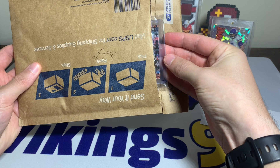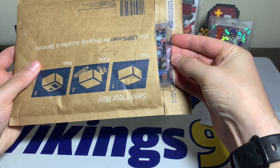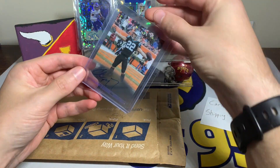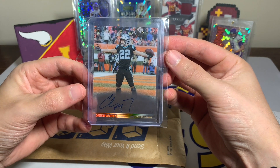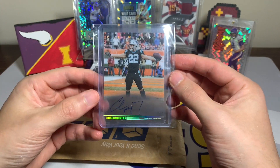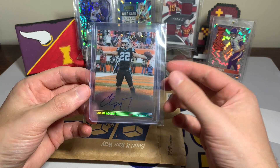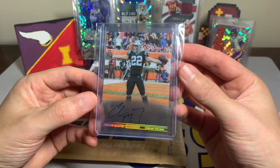You can see the Panini label right there — a Carolina Panther once was, and is now a San Francisco 49er — Christian McCaffrey. I think I bought this one at the right time; I bought it before his three-touchdown game where he had the passing, rushing, and receiving touchdown in one game for the 49ers.